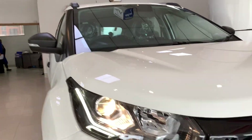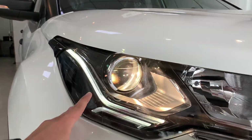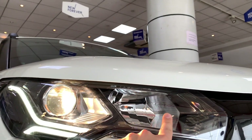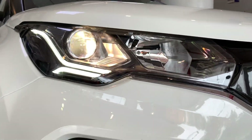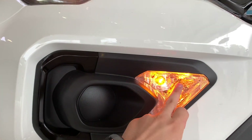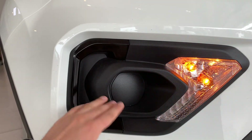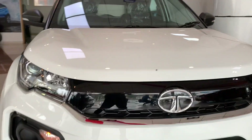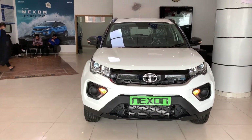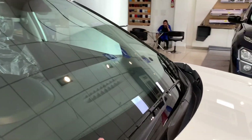This is the upgraded facelift version. You can see LED DRLs here. There is a projector headlamp along with a conventional lamp, a turn indicator, and a housing for the fog lamp. There is also a C-shape element in piano black on the front. You can see bonnet creases and twin blade wipers as well.